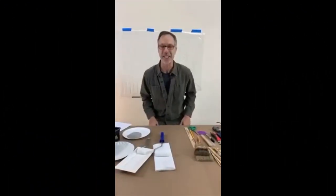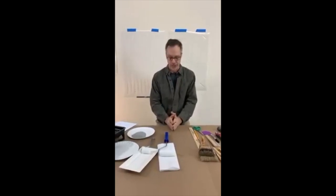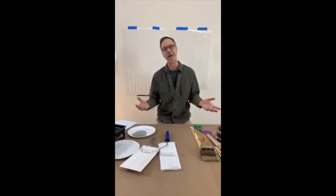Hey, it's Greg from Cutting Edge Stencils and we are live from the Cutting Edge Studios in Ramsey, New Jersey. This is the second in a series of how to paint and stencil with me, Greg Swisher. I'm going to take my 30 years experience, try to answer your questions and walk you through your projects, and give you the confidence you need to get creative in your own house with painting and stenciling.